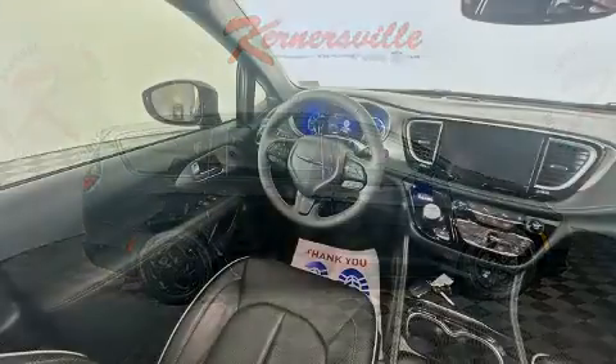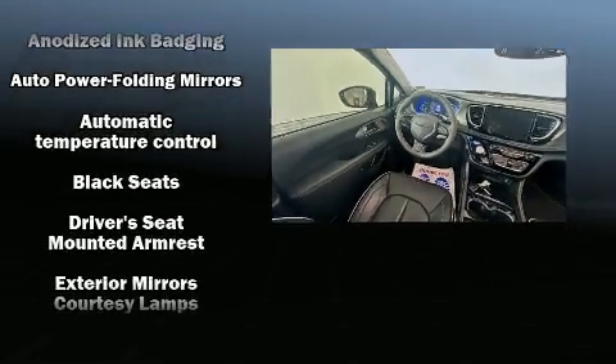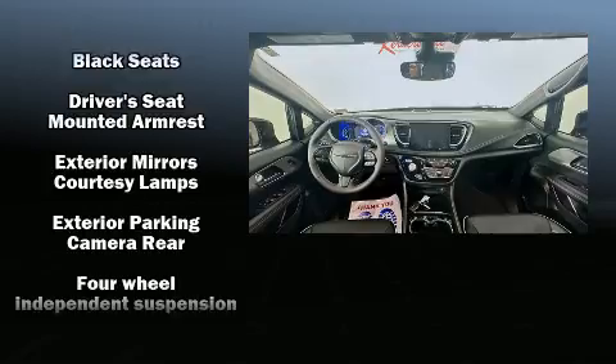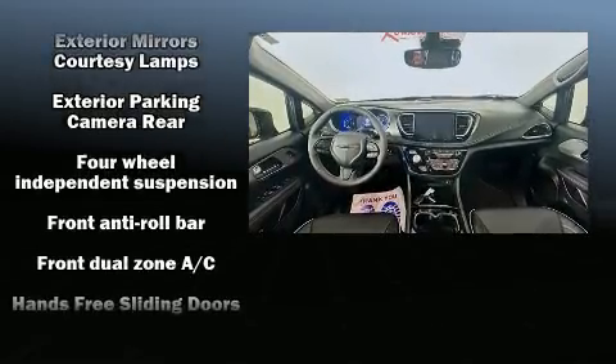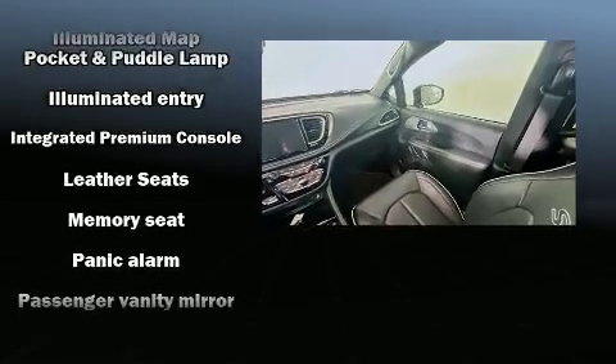Chrysler also prioritized safety and security by including dual front impact airbags, front side impact airbags, traction control, a security system, an emergency communication system, and four-wheel disc brakes with ABS.